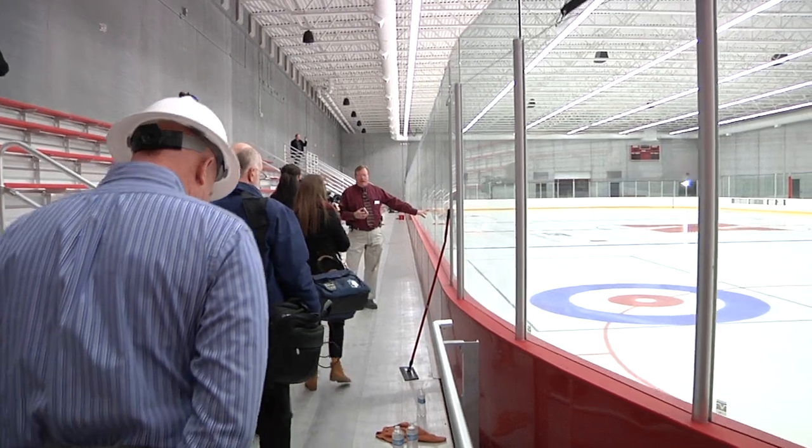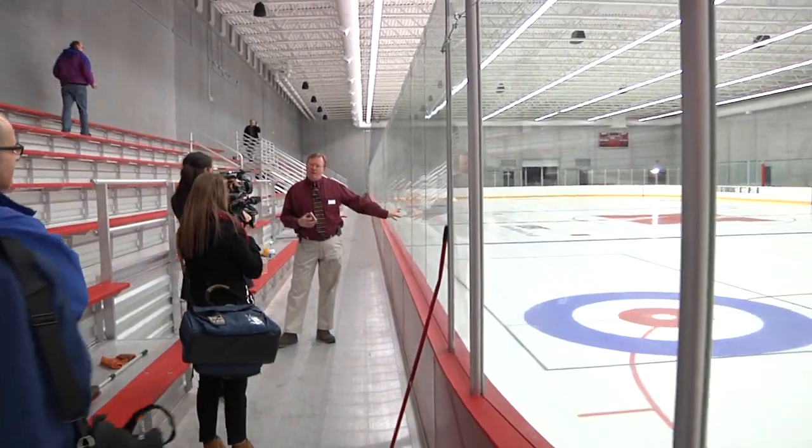These are called houses. This is for curling, for the Nebraska Curling Club.